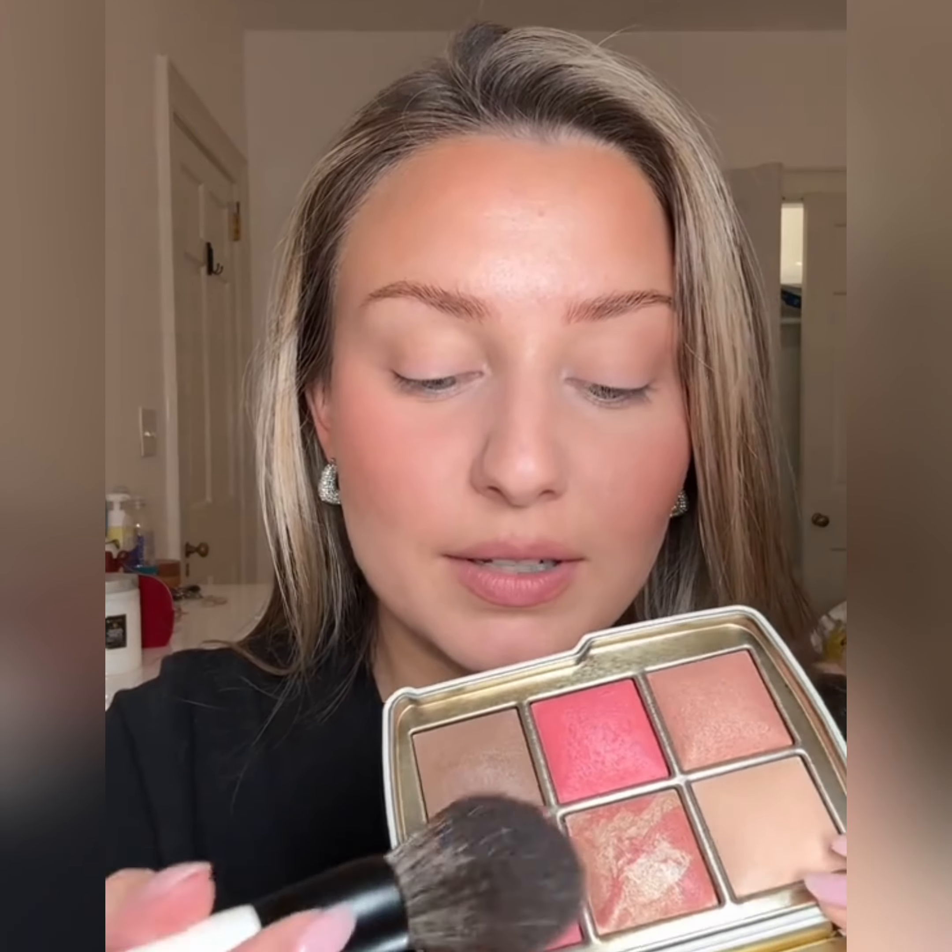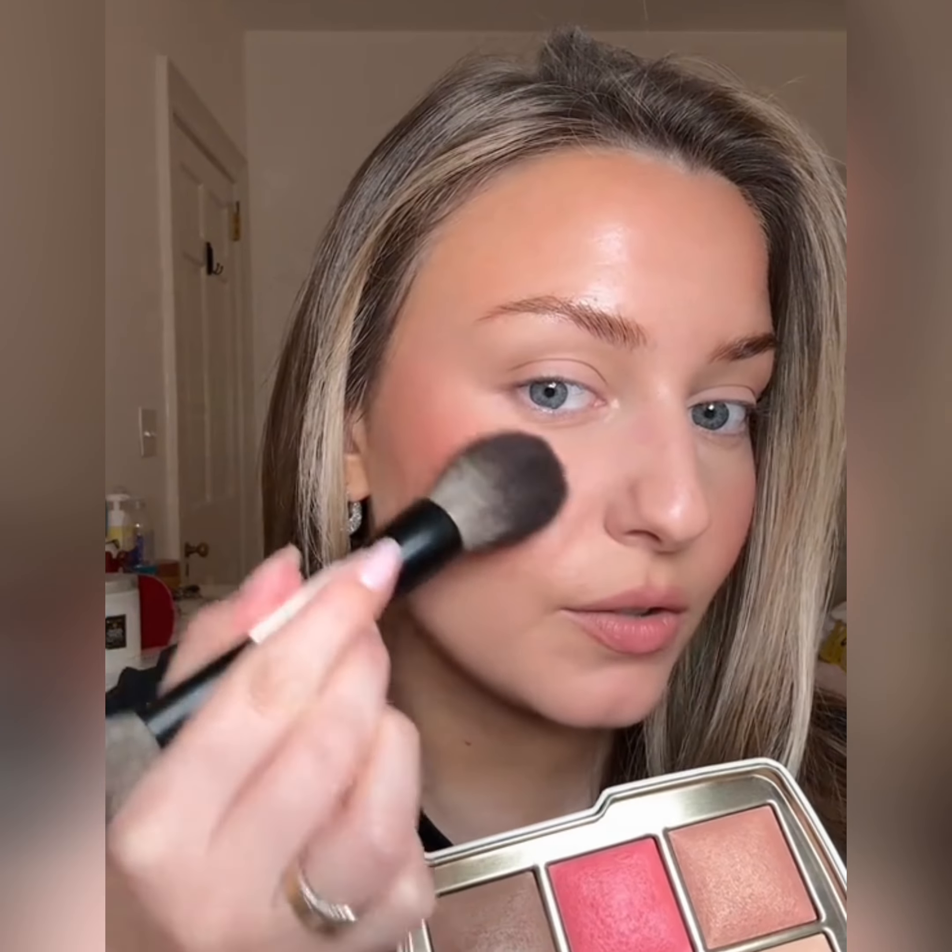A lot of you ask me if this Hourglass palette is better than the Dragon one. I feel like I like this one the most because of the blush shades and the bronzer. The Dragon one is amazing too, but it's a little more subtle, so I'd recommend it for people with very fair or light complexions or for people who like a cool undertone.